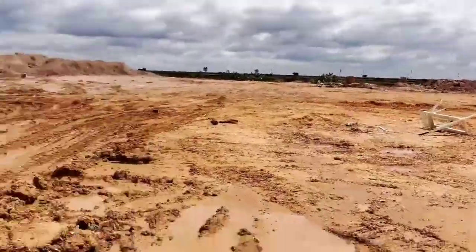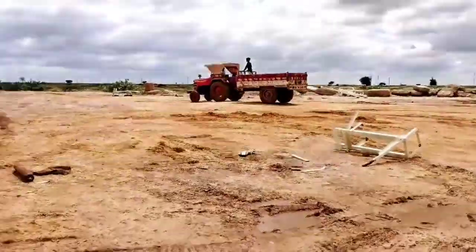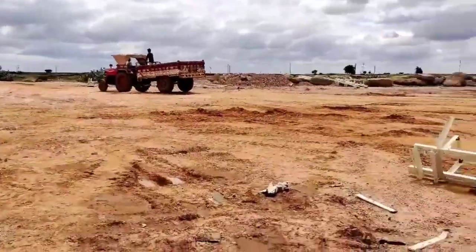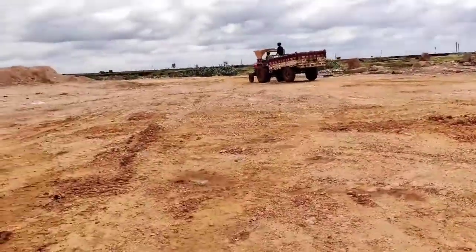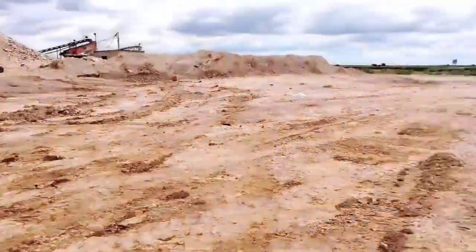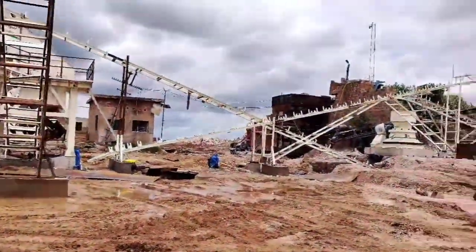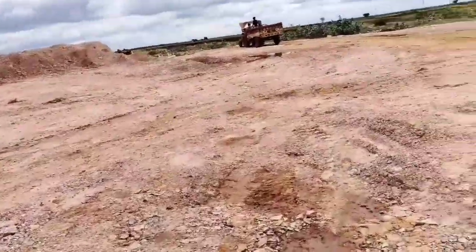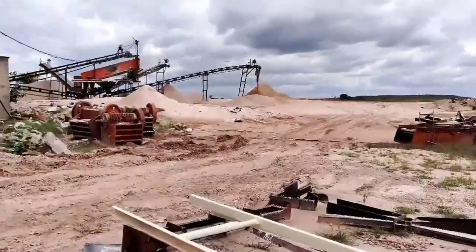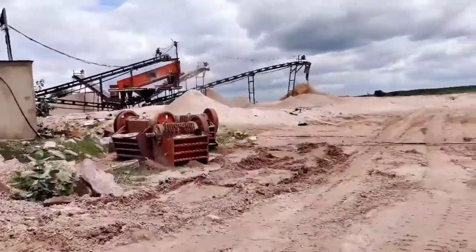The detector is running back. Let's go there. The detector is going there and you can see how big the machine is. The machine has a lot of work here. Now we are going to go there. The machine has come. I am telling you how the motor is going.